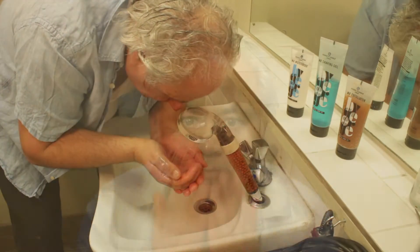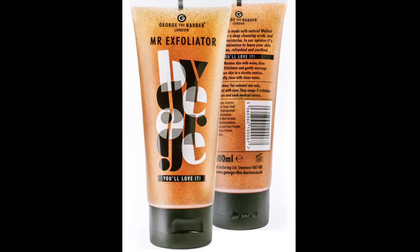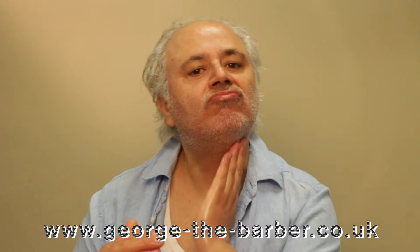A good shave begins with a good warm wash to clean the skin and open the pores. To enhance the effect, George uses Mr. Exfoliator, which contains walnut shell grains, aloe vera and panthenol. The grains help to scrub clean while the aloe vera and panthenol provide antibacterial and anti-inflammatory skin protection.